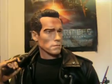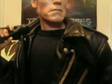It's ridiculous how realistic this figure looks. He makes some sounds from the movie, which is a really cool feature.